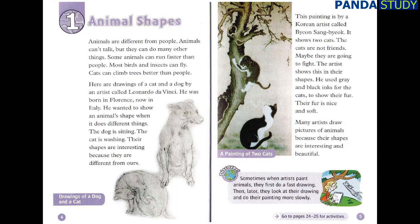Sometimes when artists paint animals, they first do a fast drawing. Then, later, they look at their drawing and do their painting more slowly.